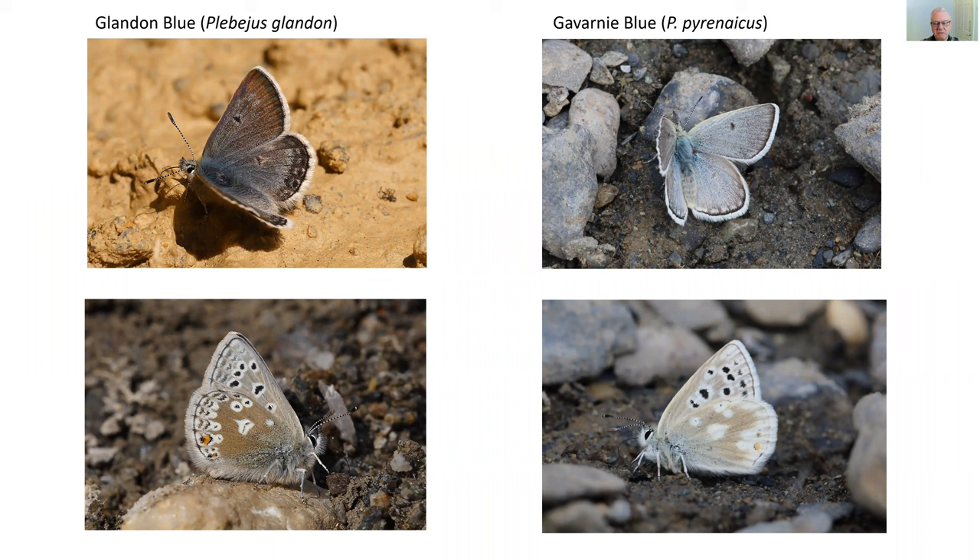On to a couple more related blues. The Glandon blue on the left is a relatively common high altitude butterfly at around 2,000 metres in the Alps, sometimes encountered in quite large numbers, with a variable slate blue color and a delicately marked, completely unique underside. On the right is the much rarer Gavarnie blue, limited in France to an area around Gavarnie in the Pyrenees, with a very similar but rather lighter blue coloration. The underside clearly shows that the Gavarnie blue and the Glandon blue are closely related.